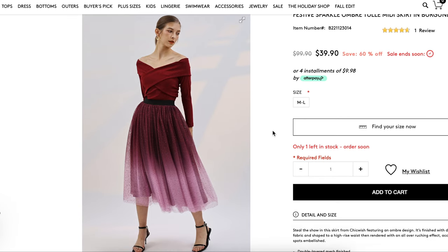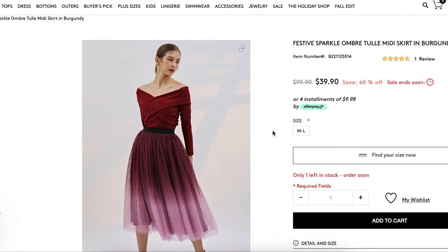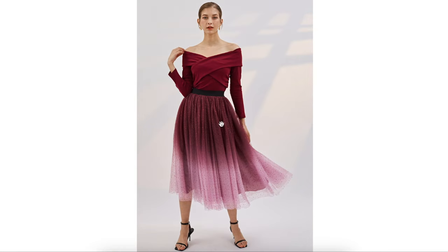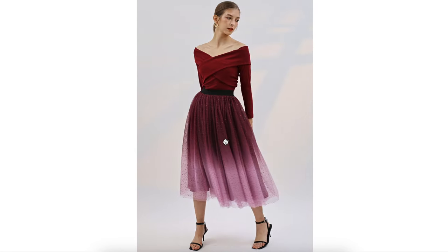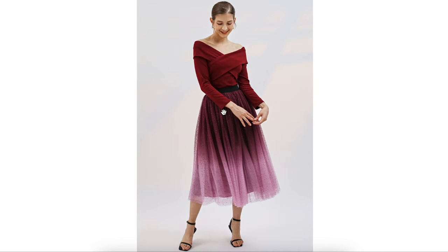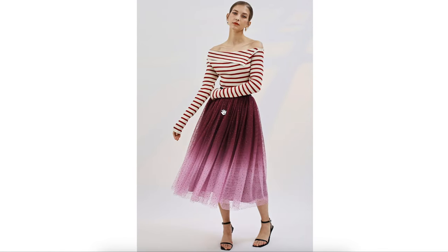This is the modern tulle skirt that I am envisioning. This is from a little boutique called Chic Wish — you might see their ads on Instagram — and this is their festive sparkle ombre tulle midi skirt in burgundy. The ombre is the real standout here. The tulle itself is ombre dyed starting from darker burgundy down to a lighter pink. It is gathered into an elastic waistband and you can see the lining underneath as well. The lining appears to be color-matching the darker part of the skirt, with two layers of tulle over top. The tulle itself has a little bit of sparkle embellishment to it which really adds to the festiveness.